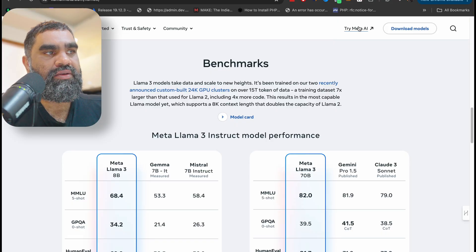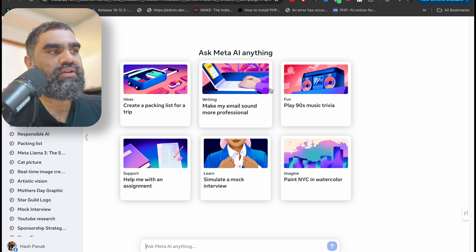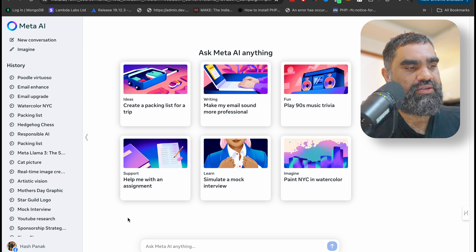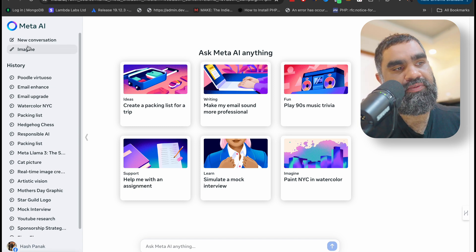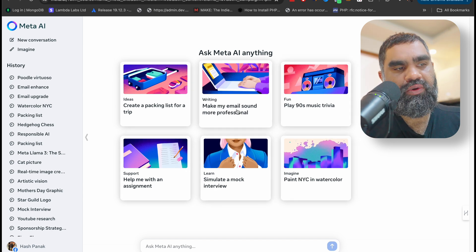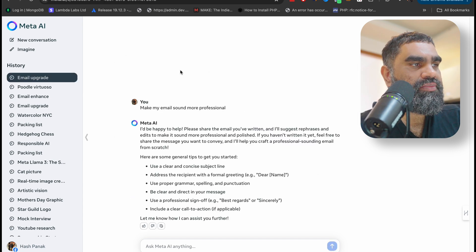There's not a lot to cover on the front end — if you go to meta.ai and type that in your address bar, you'll be taken there. You can log in with Facebook or just use it without logging in, though you'll need to confirm your age. You need to be logged in for image generation. You have sample prompts here just like ChatGPT's interface.